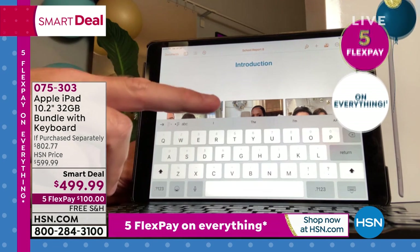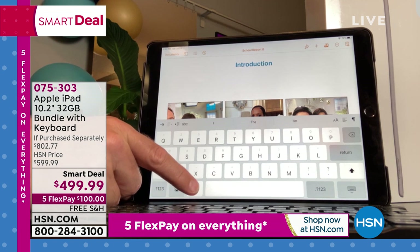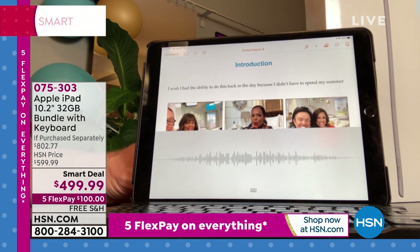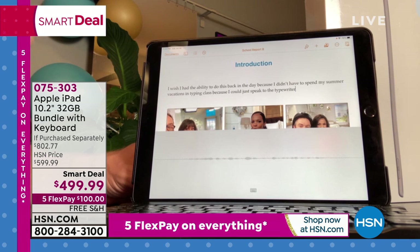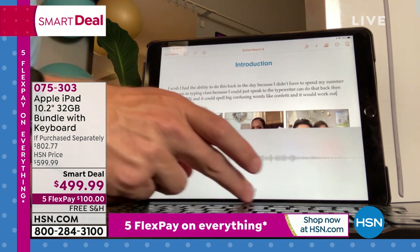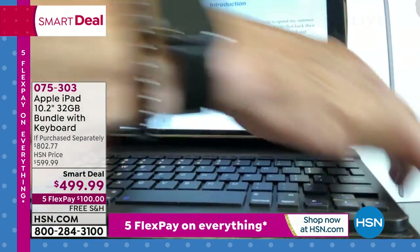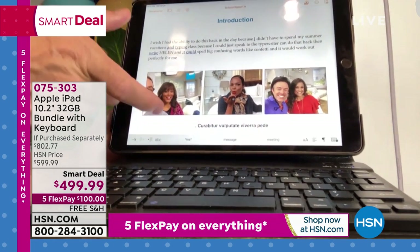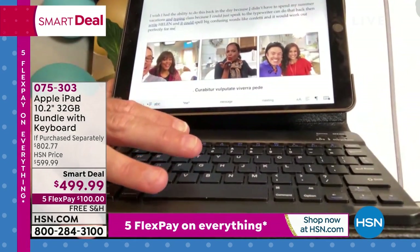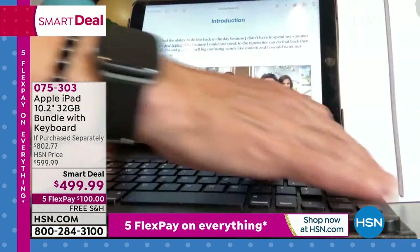With the digital keyboard you're cramped on workspace. When I attach the keyboard case, the digital one disappears and I have more workspace. You can also use voice dictation — back in the day we had typing class; now you can just speak to it. The keyboard is removable too, so you can use it as a standalone tablet. Update: rose gold just sold out.